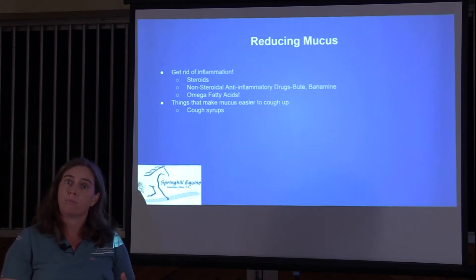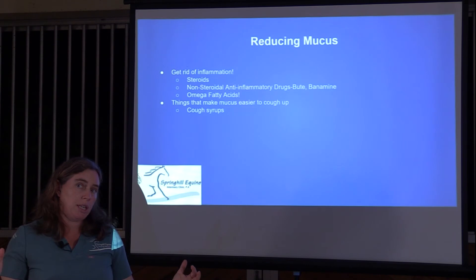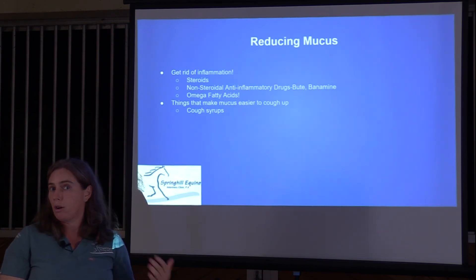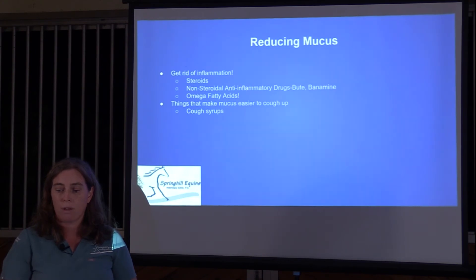Non-steroidal anti-inflammatory drugs like Banamine or Equioxx will occasionally help a tiny bit in very mild cases, but they don't do a very good job shutting down the kind of inflammation in the lungs that leads to asthma. There is some decent work on omega fatty acids — they won't make a bad horse suddenly amazing, but they've been shown to reduce the amount of drugs needed and the days drugs are required. I personally haven't had much luck with it, but it's one of those things that definitely won't hurt and may help.